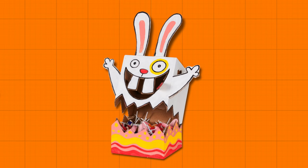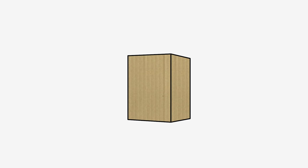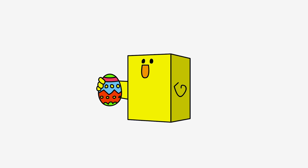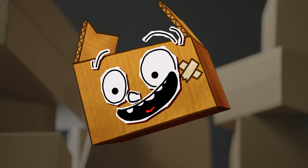Easter Bunny! You can use the same techniques to make other cool Easter stuff — how about this cute newly hatched chick, or lots of them! Yep, I did it again!